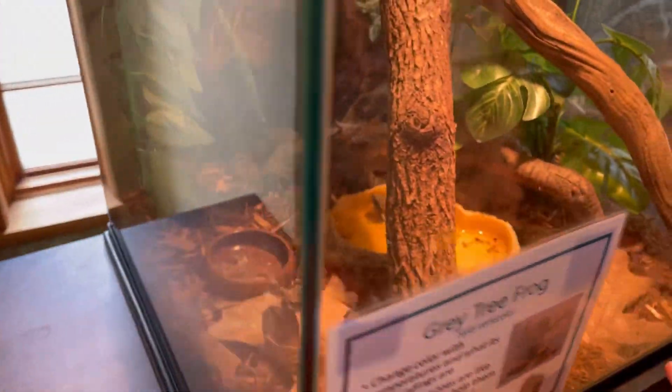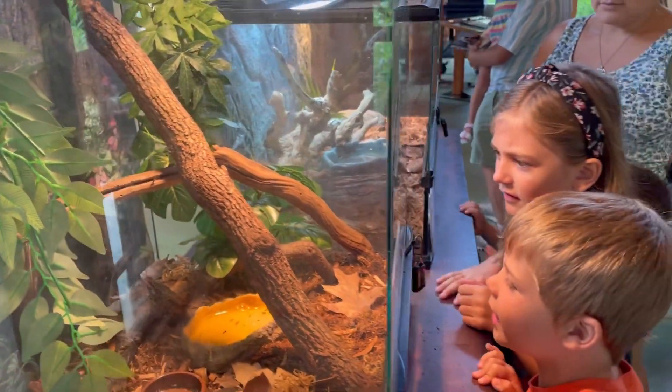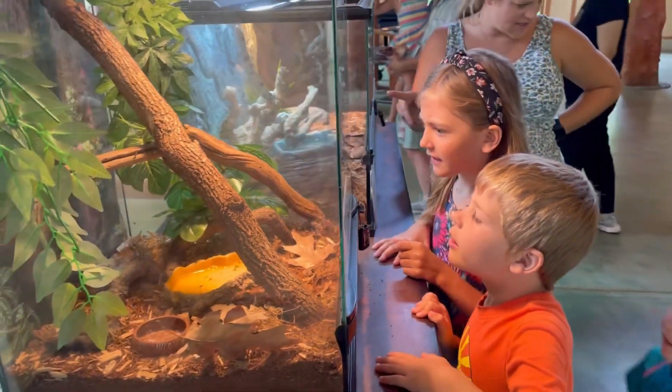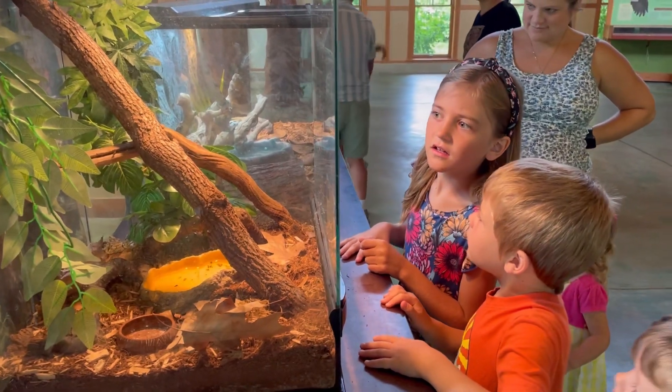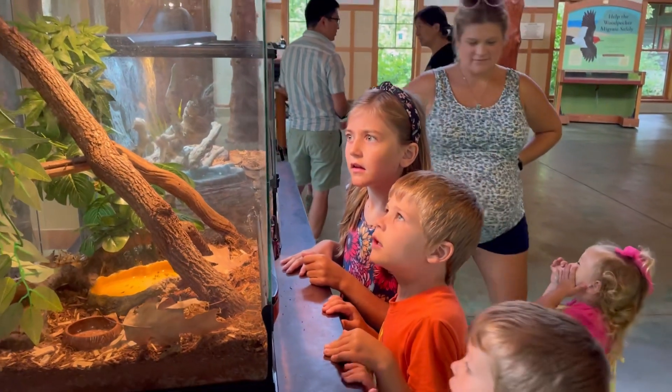He's in the water. He's really active. That snake is really moving around, look at the snake too. He's trying to get out — he's looking for his exit.